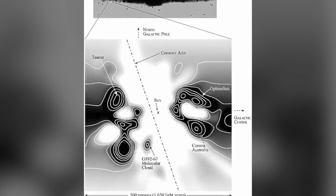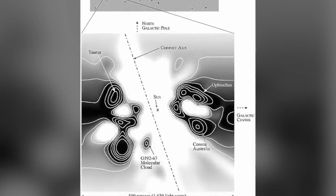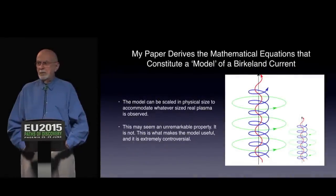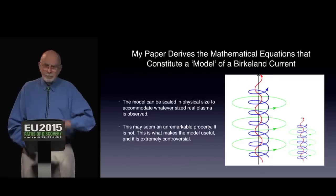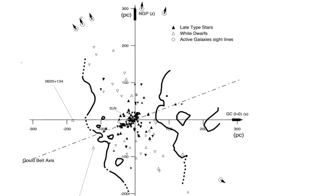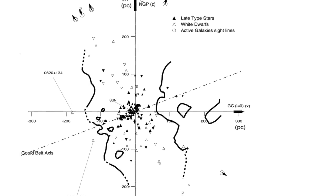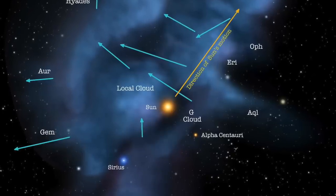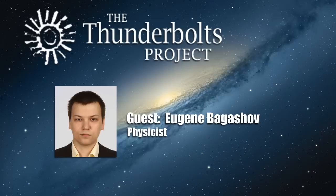In part two of this four-part presentation, Eugene outlines in finer detail what he and his colleagues have found to date. In the previous video, we discussed Dr. Scott's model for cylindrical Birkeland currents and hypothesized that one major example of such a structure around us might be represented by the so-called local chimney, perhaps with more localized sub-filaments on smaller scales inside it.